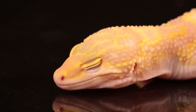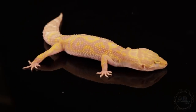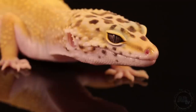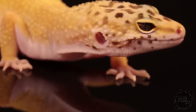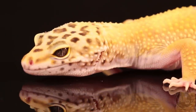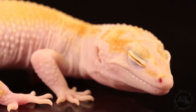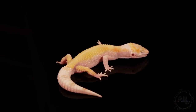Here's a snow tremper jungle white and yellow. So it has the mac snow, the tremper albino, the jungle pattern — that really interesting pattern down its back — and of course it's a white and yellow. What a gorgeous animal. What we have here is a beautiful hypo leopard gecko, which is a polygenic trait bred specifically for a reduced amount of melanin or speckling. You can see the back is almost completely void of speckles. There's actually a super hypo leopard gecko as well that has even fewer dots, and then there's even a bald version that has no head pattern.